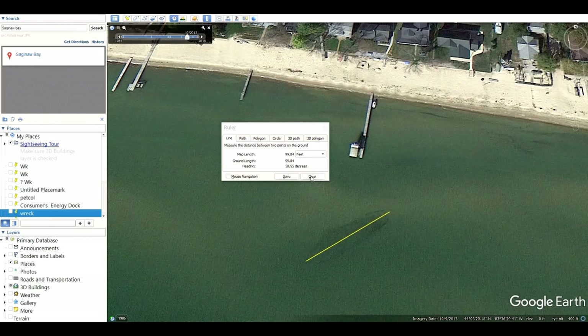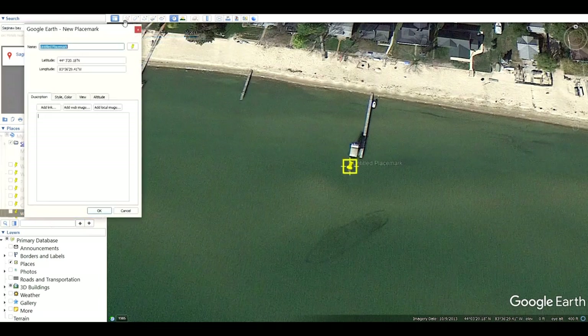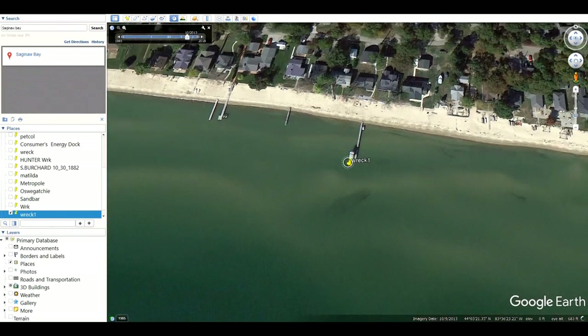Now the next thing we've got to do is mark this one. We go up to the pin tool, put that in there, and type in a name — if you've got one, or just call it 'Rec number 1.' Hit OK, and boom, it's right there. Now we can zoom back up again and continue our search.